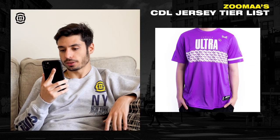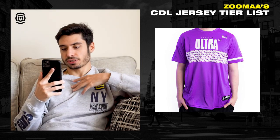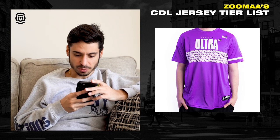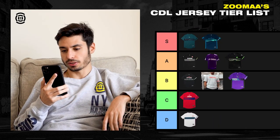Then we got Toronto Ultra. This looks pretty cool, but I think 'Ultra' is just too big on the chest — it just looks huge. Definitely not my favorite. I'm going to put this one in the B tier. Don't take it too personally — I was just giving my honest opinions on the jerseys. There's always next year to design new ones and come up with better ideas.